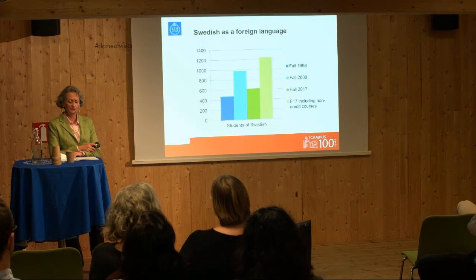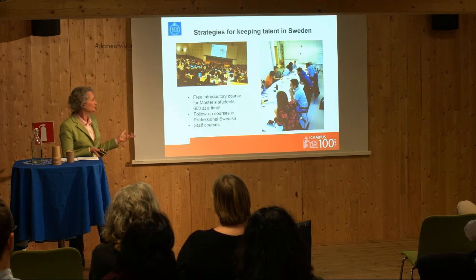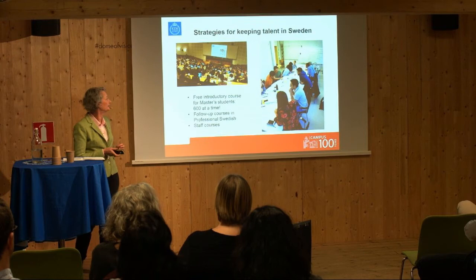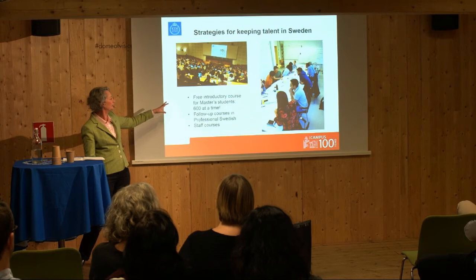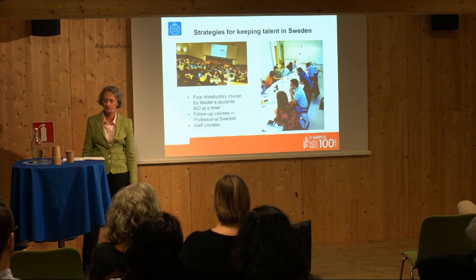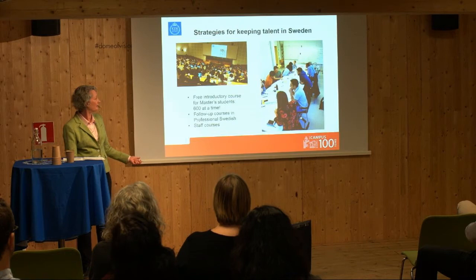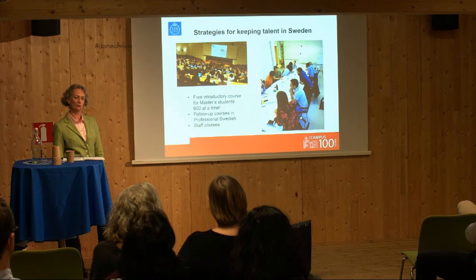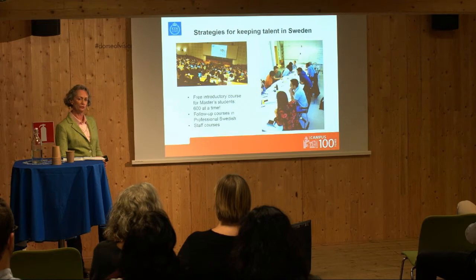The university wants people to study Swedish — with all this foreign talent finding its way to Sweden, it would be a shame if some of them didn't want to make a life here. Exchange students take regular Swedish courses, but degree-seeking students don't have room in their programs. So the university administration funds a free introductory course for master's students where we teach 600 students at a time, filling KTH's biggest lecture hall. We have lots of activities outside of class and student assistance, and we follow that up with smaller courses in professional Swedish for ambitious students who'd like to stay in Sweden after graduation.